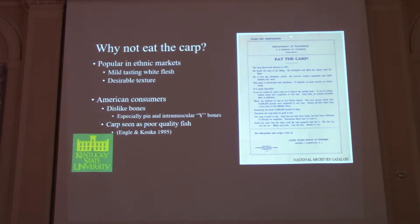So you might ask, why not eat the carp? They're the number two and five most cultured fish in the world — they must taste good, and I can tell you they do taste very good. They have a really mild white flesh with a nice firm texture. They're popular in ethnic markets, particularly Asian markets. However, Americans don't like bones in their fish — we like to put the fillet in our mouth in one piece. We also have a problem with people seeing carp as a poor quality fish, maybe because of the name. People think of them as bottom-feeding fish that taste like mud, which is just not true. They feed lower on the food chain and they really taste good.